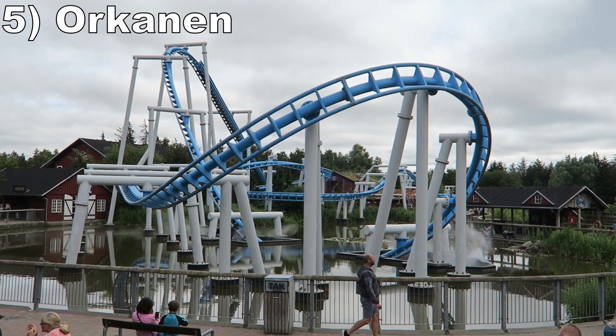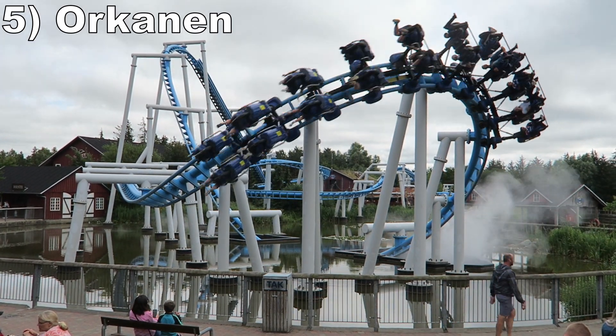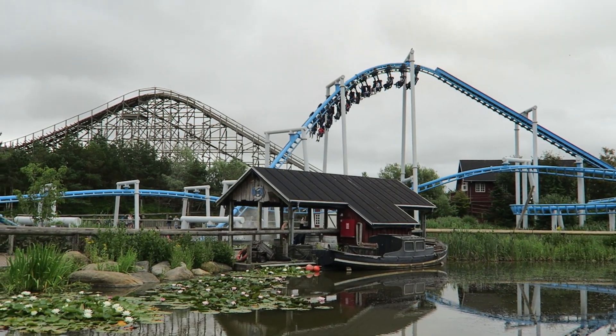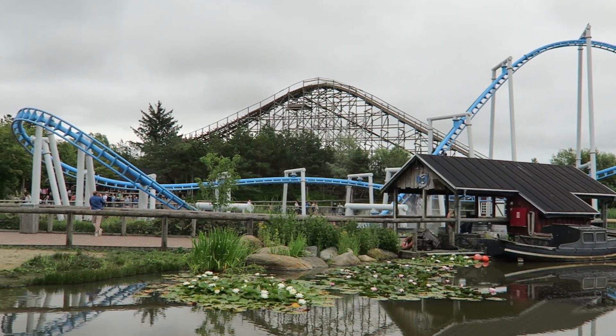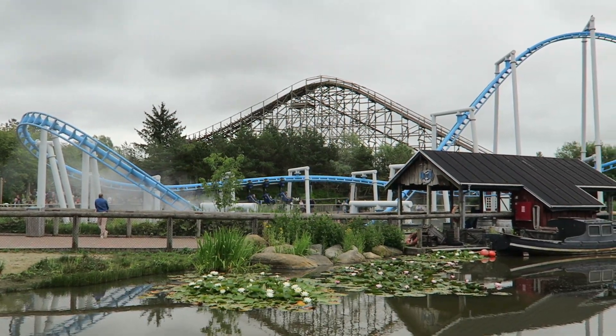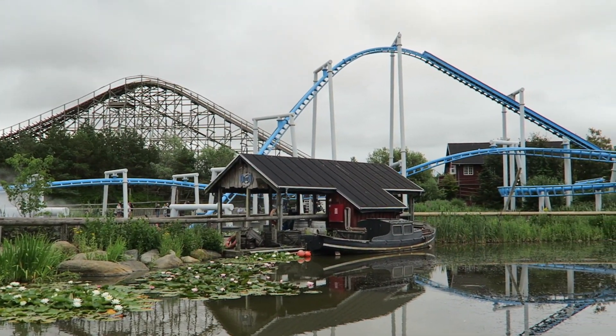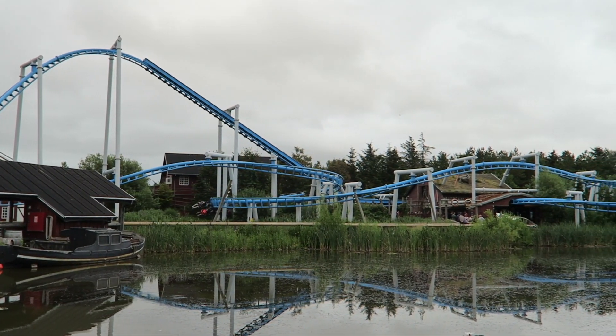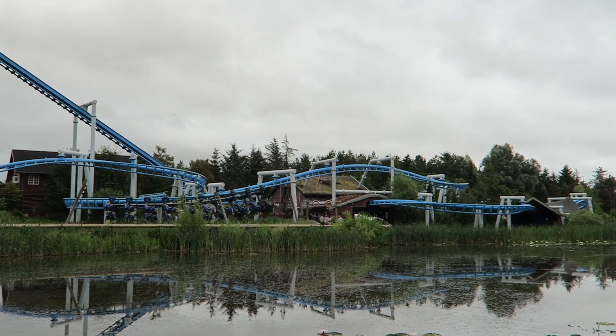Number 5: Orkanen. This Vekoma suspended coaster has the same layout as Dollywood's Dragonflyer, but I prefer this ride's placement over the water. It's cool diving into the misty tunnel, and that initial overbank is a shockingly forceful maneuver for a family coaster. The rest of the helixes have a little force to them, but it's a great coaster for families between the sensation of flight and smoothness.